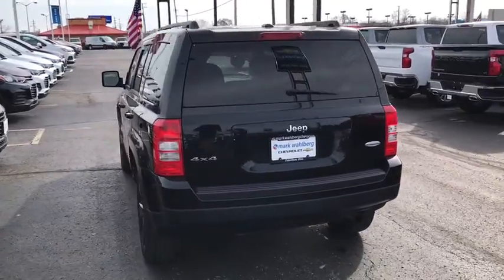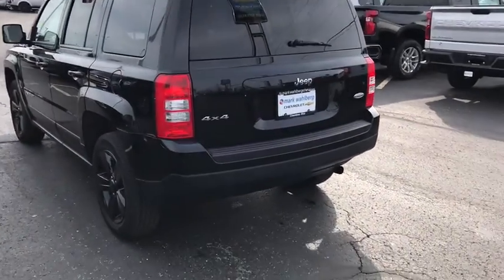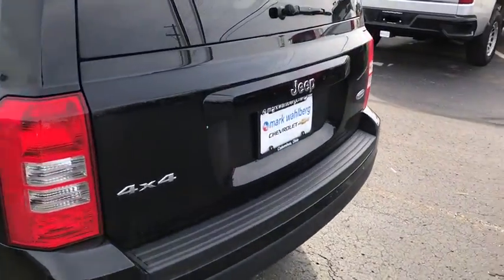The Patriot has plenty of room inside for any size family. This vehicle has less than 90,000 miles.